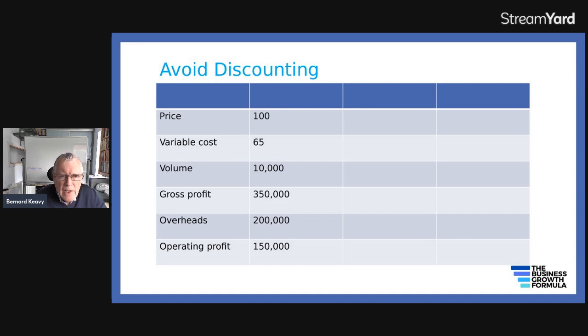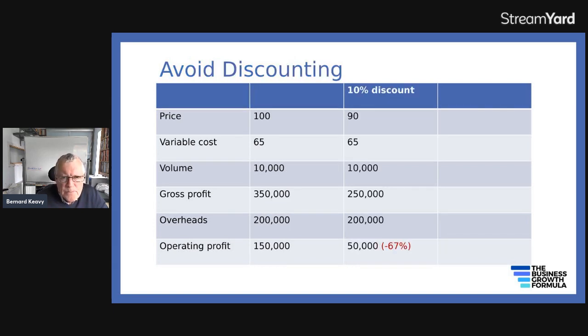Whatever you do, don't discount, and the reason is this. Your price is £100, your variable cost is £65, and you're selling 10,000 of these things. You're making £35 on each one, so your gross profit is £350,000. After overheads of £200,000 — wages, salaries, rent, rates, depreciation — your operating profit is £150,000. Now if you apply a 10% discount, your price goes down to £90, your margin drops to £25 per unit, gross profit falls to £250,000, and with the same overheads your operating profit drops from £150,000 to just £50,000.